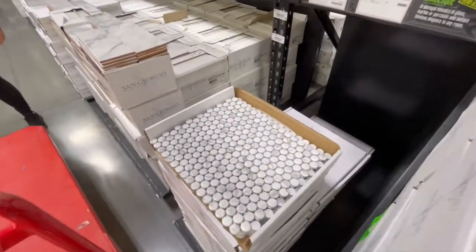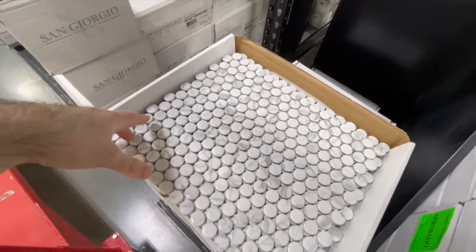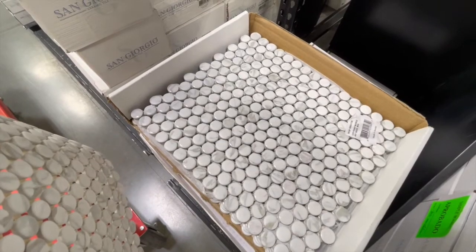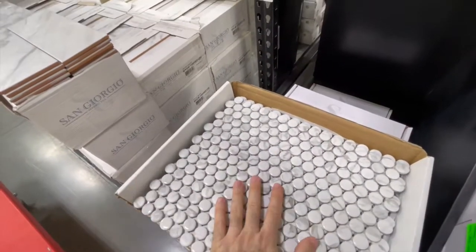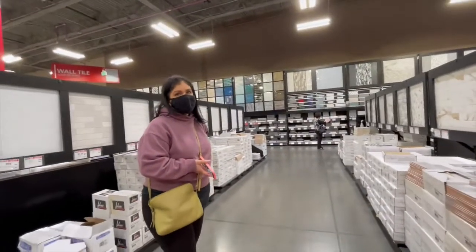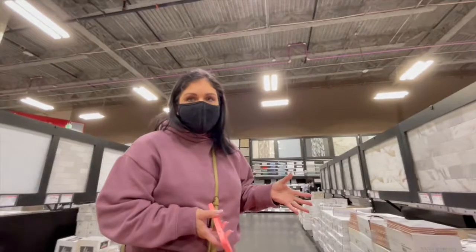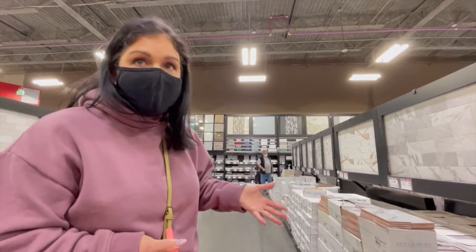Penny tile — the thing about penny tile is some of them can be defective. Because there are so many individual pieces, you have to pay attention to each one. What we tend to do is look at them carefully. If you find any defective ones, just put that sheet aside, because we've had situations where our contractor just slapped these up and had to demo a whole bunch because a lot of them were defective. Penny tile is also a contractor's nightmare because of how tiny they are — if you want them somewhere that requires a lot of cuts, the contractor may tell you no or charge you more.